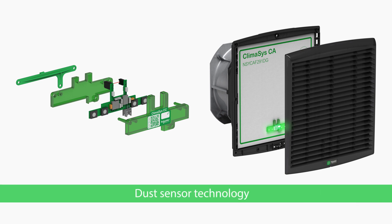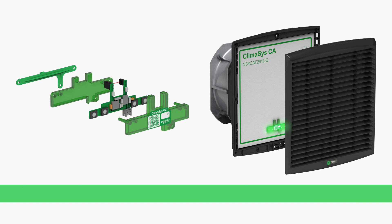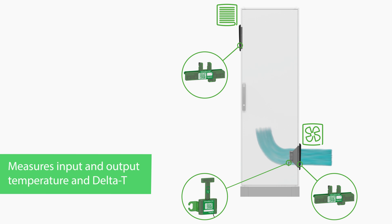Smart sensors use patented infrared technology to tell you how dirty each filter is and when it needs to be replaced. They also tell you the air temperature at inlet and outlet grids.